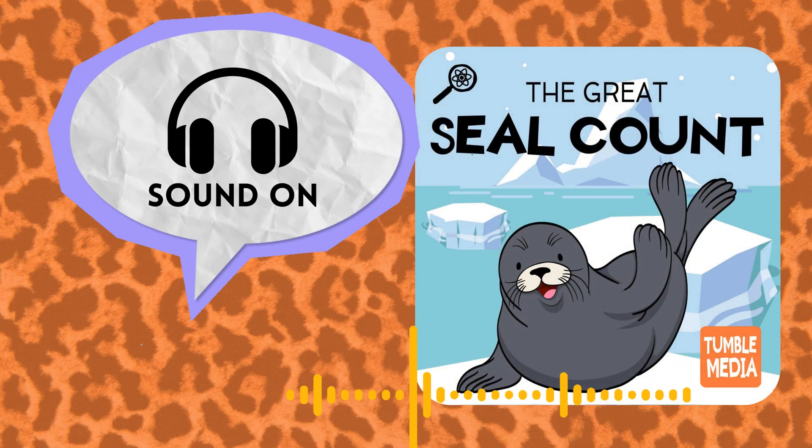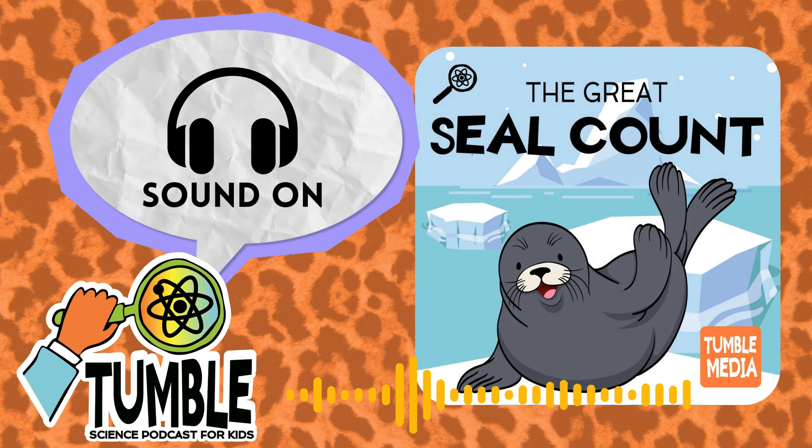Today, we're discovering how to count the cutest seals on the planet from your own home. The cutest seals, you say? Yep. They live in Antarctica, and they look like puppies with fins instead of legs. Oh, that's cute.